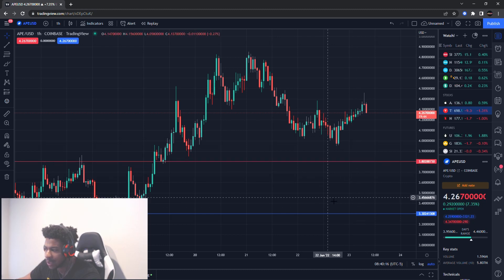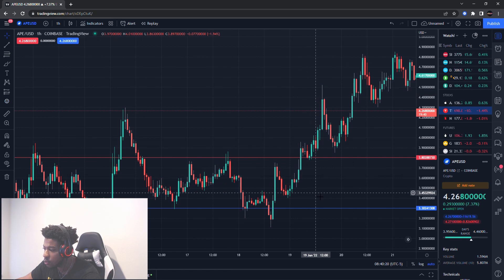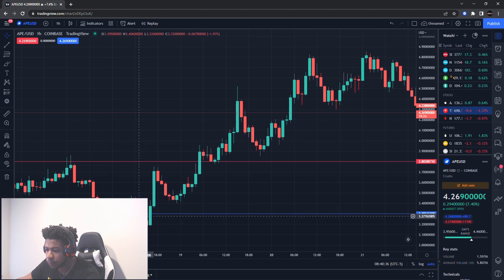For right now I am looking for downside on ApeCoin. Make sure you smash the like button and subscribe if you are new. We have a support level right here around $3.30 and then we had a resistance level at about $3.80. You can tell support held good.